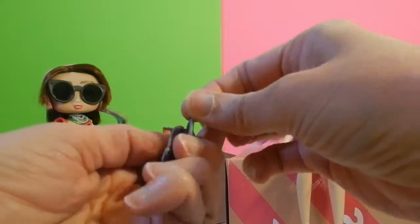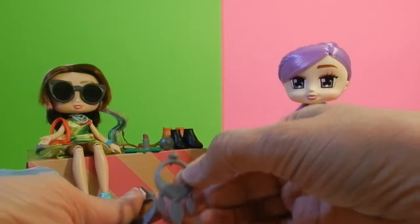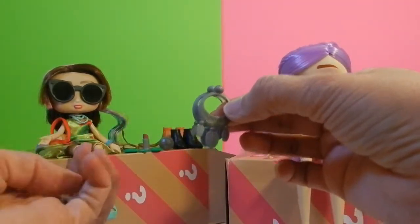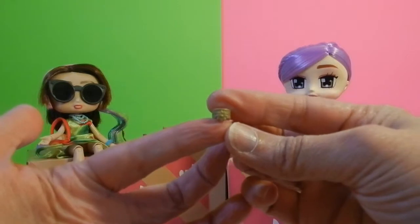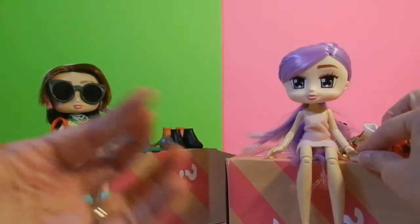These are earrings too — big earrings. Feathers. They look like Indian-type earrings. And another bracelet. I hope you can see that — it's got a little flower on it. I like that one.